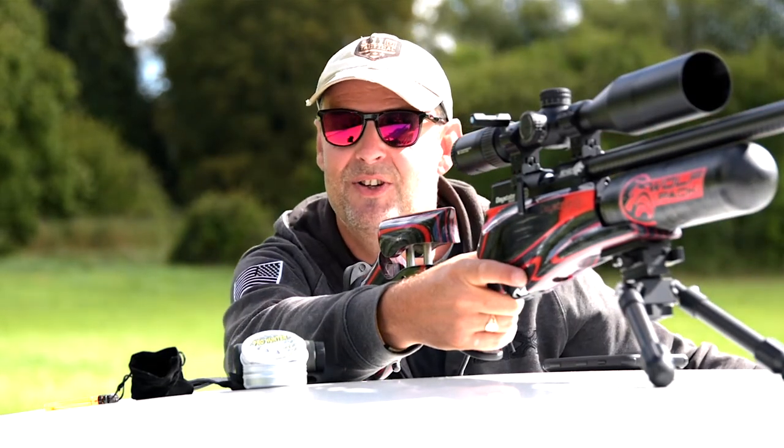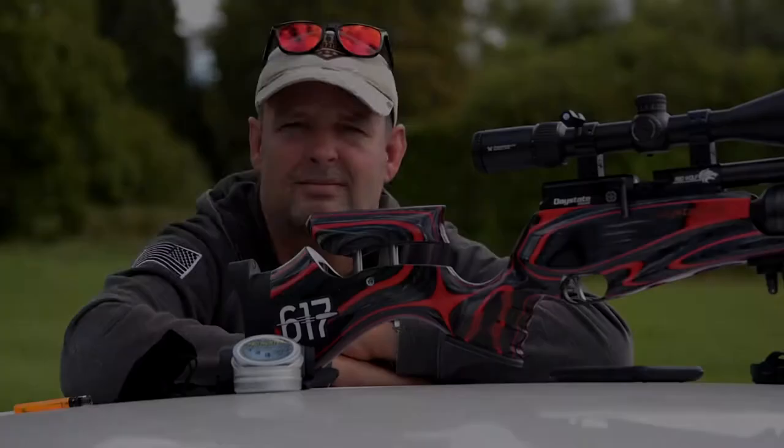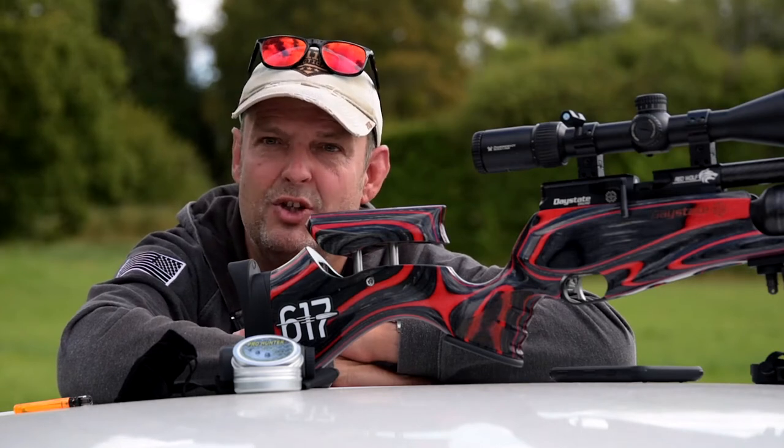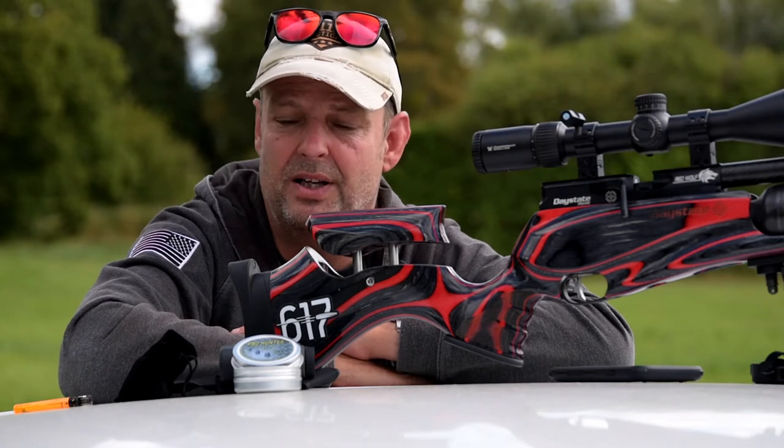There's a pigeon in the tree. First pigeon down - lovely job. 86 yards, it was range-found at 86 yards, done and dusted.